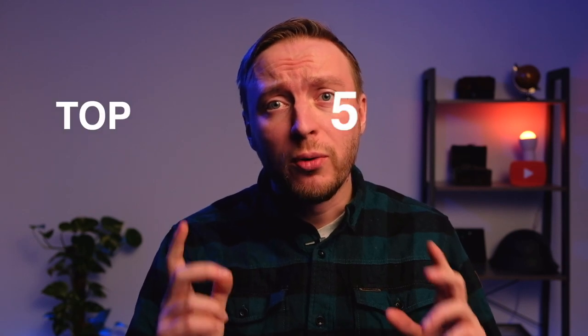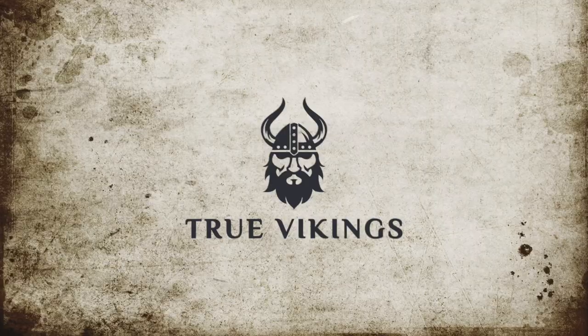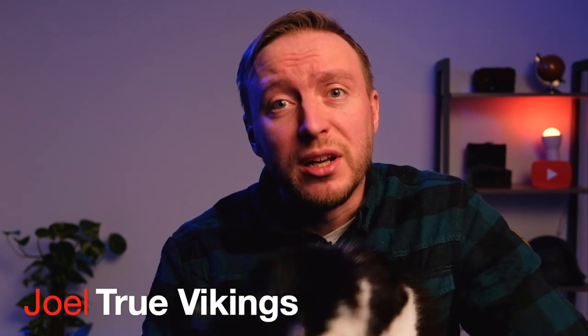Today I'm going to talk about our top five metal detecting finds of 2021. Even if I didn't have so much time to metal detect this year, we received some good finds anyway.